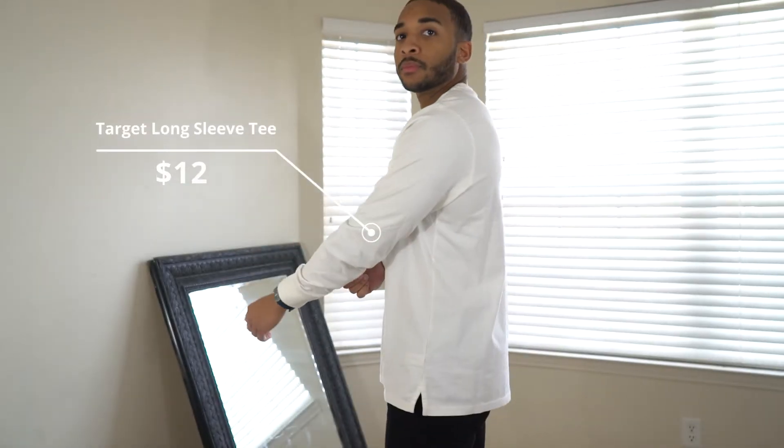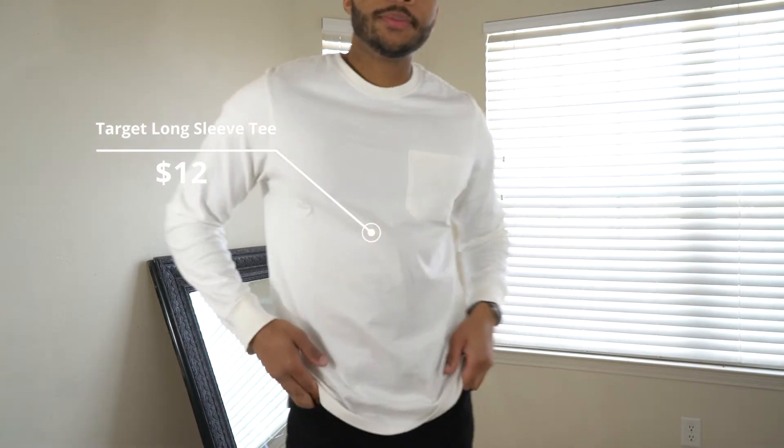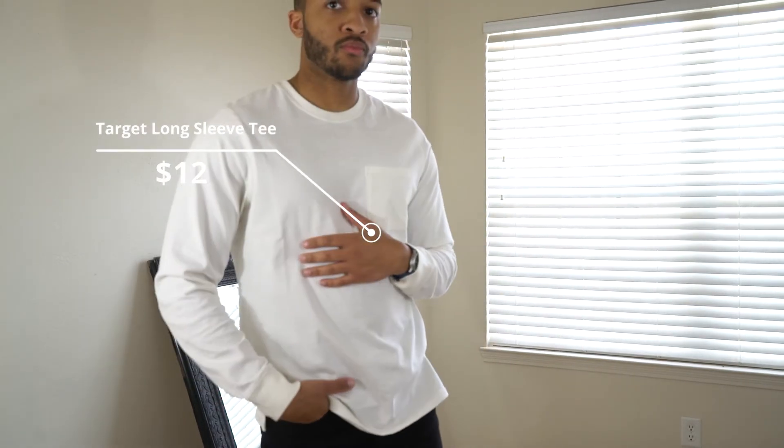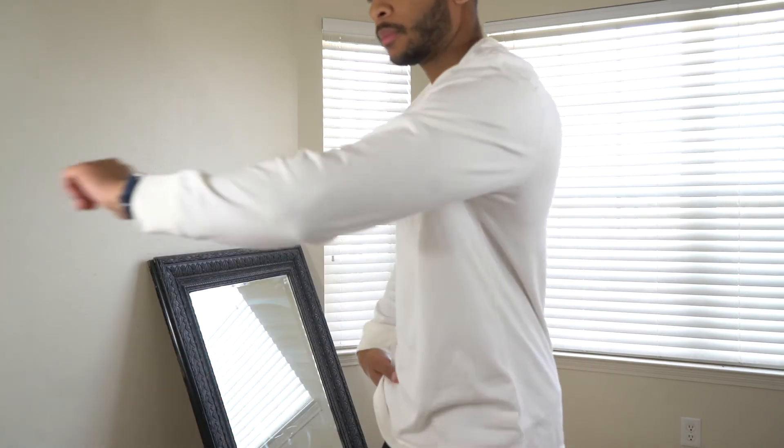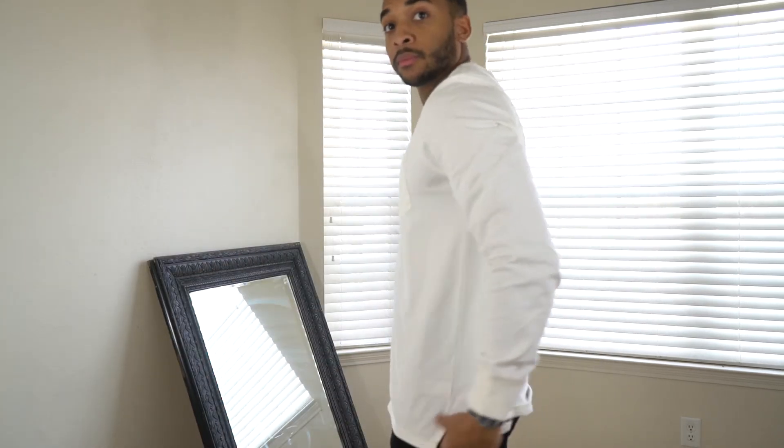The Goodfellow Long Sleeve Pocket Tee — that's all you got to know. Super comfy, only $12 at Target. It's an easy purchase. I love it.